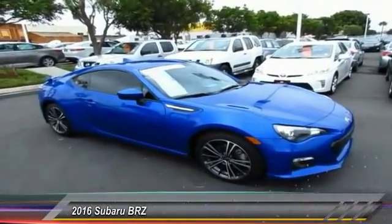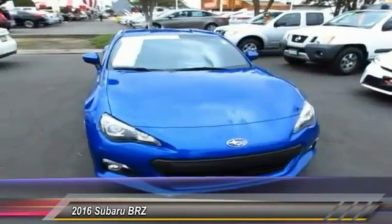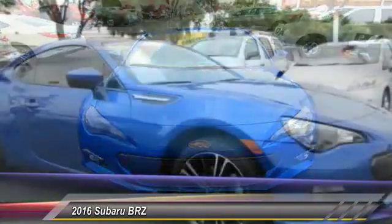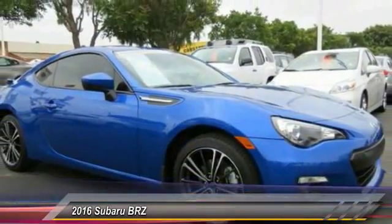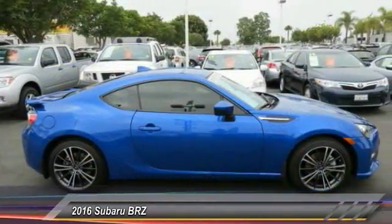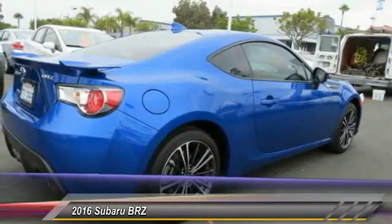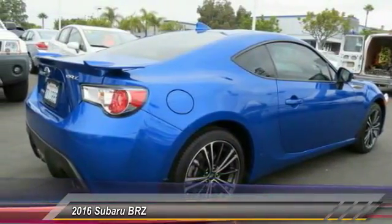2016 Subaru BRZ. The Subaru BRZ comes with agile handling, precise steering action, and powerful brakes, all contributing to a thrilling driving performance with great fuel economy and is priced below $30,000. This vehicle has less than 4,000 miles.